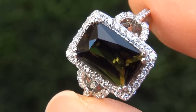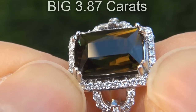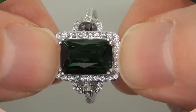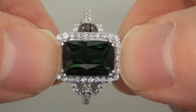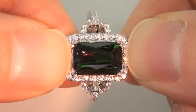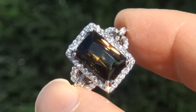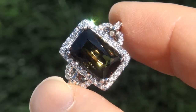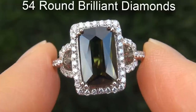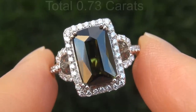The ring is from a Newport Beach estate collection. The color change tourmaline weighs in at a big 3.87 carats with internally flawless clarity and displays the highly sought-after vivid color change effect from dark green to dark reddish brown. Take a close look at the extraordinary gem and note the amazing exotic colors.